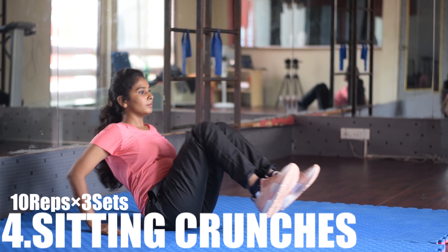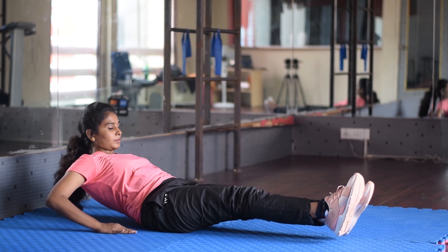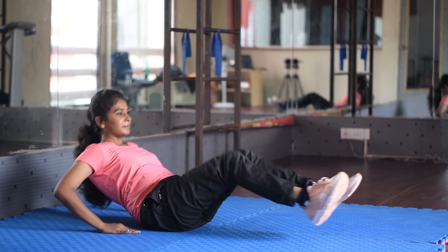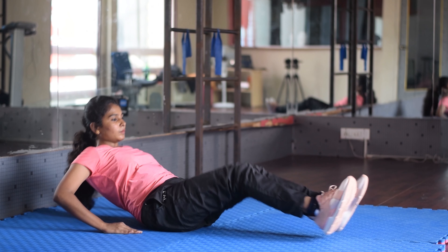We will go to the exercise named sitting crunches. In this exercise, you can do it on the floor — bend the feet straight and bend the chest. You can also touch the floor. This exercise is 10x3 sets.